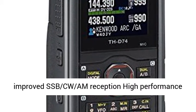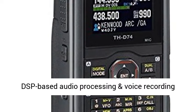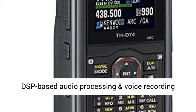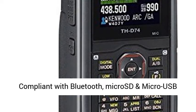IF filtering for improved SSB/CW reception, high-performance DSP-based audio processing and voice recording, compliant with Bluetooth, MicroSD and micro-USB standards. External decode function.